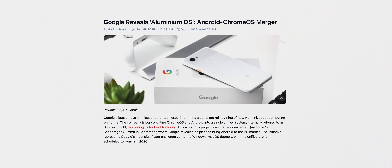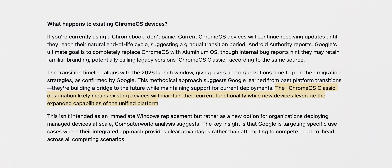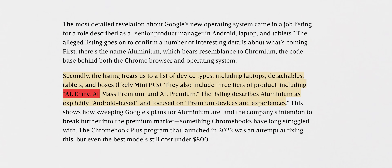There are some big questions, like will older Chromebooks get this in an update? Spoiler: I don't think your Celeron laptop will support this. Will this only be part of budget laptops or premium laptops as well? As per Google's internal bug reports, they've already started calling the current version of Chrome OS 'Chrome OS Classic.' Aluminium OS is clearly the future. They've also planned different performance tiers — AL Mass Premium, AL Premium, and AL Entry — so this is not just for cheap Chromebooks anymore. Premium laptops are a part of the plan, though whether there are differences in feature sets, that's something we don't know yet.